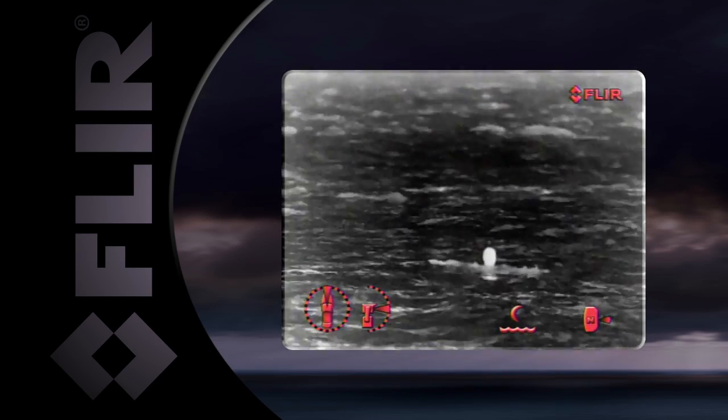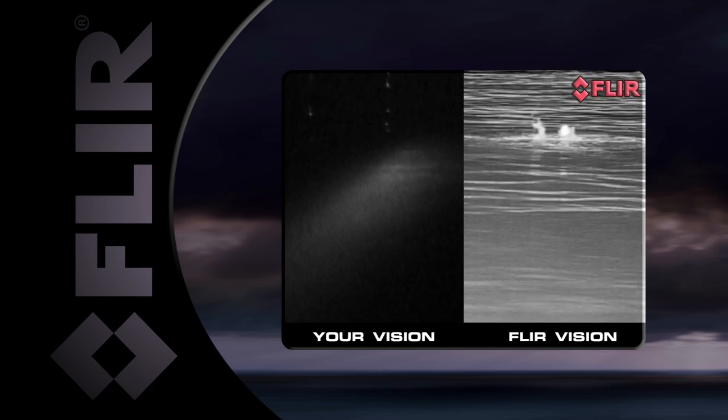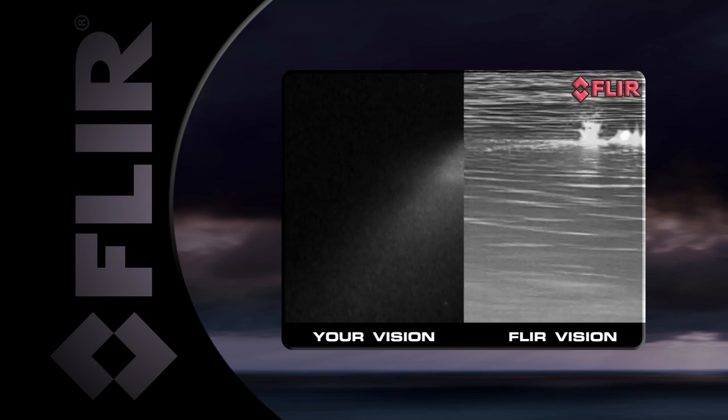FLIR's thermal imagers are some of the most effective search and rescue tools around. Finding someone in the water at night with a narrow searchlight beam is often more a matter of luck than skill, but FLIR thermal imagers see a person in the water clearly, night and day.